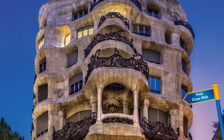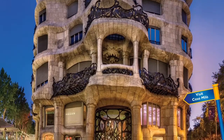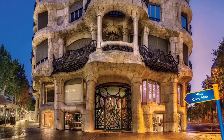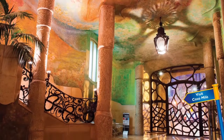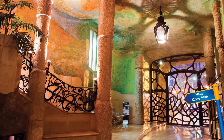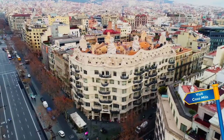Gaudi's plan for Casa Mila was for the building to look like nature, too. The front of the building looks like a stone quarry. Inside, part of the building looks a little like a cave. The building was home for the Mila family.